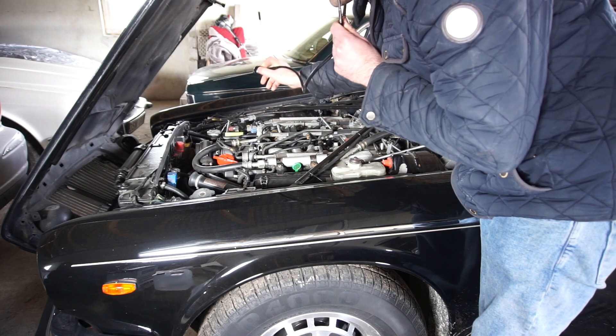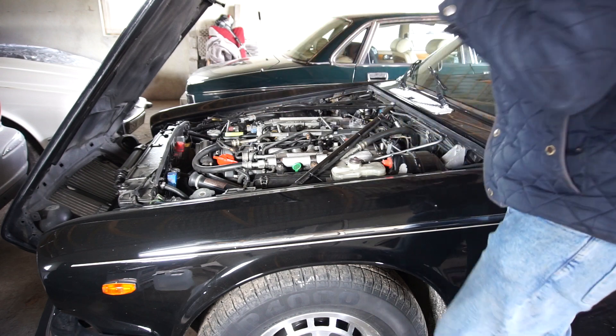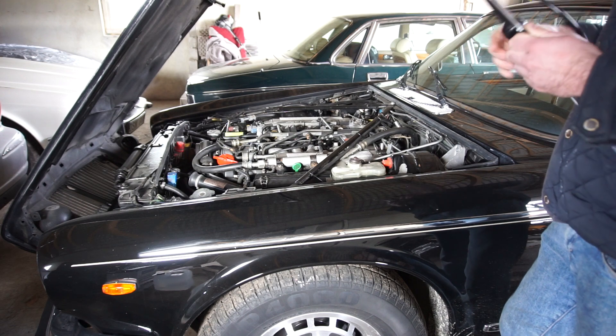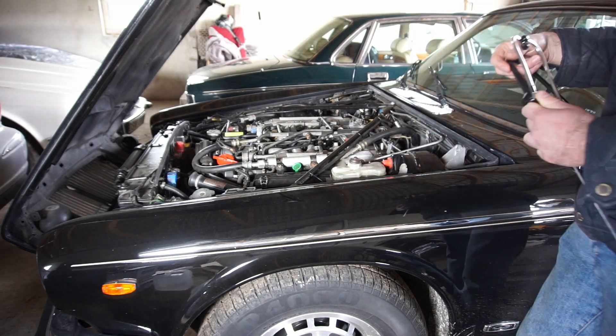You can listen to the timing chain up here, the power steering pump down there, the AC compressor — just everything. What I thought I'd do is start it up now and listen around to see if I find anything, and then I'm going to try to put a little mic in between here so you guys can hear it too.